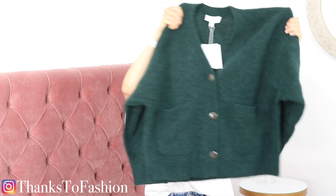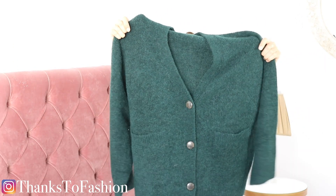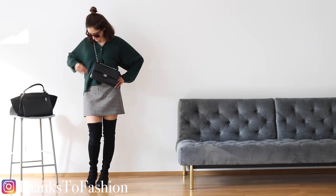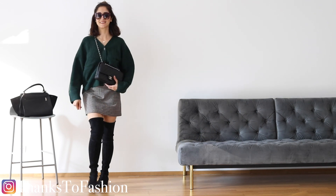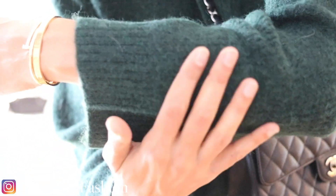Next item is this cardigan in green. I love this color — I think it's flattering on so many different skin tones and hair colors. I love the buttons. I own a few things in the same material from And Other Stories and they keep their shape and wash very well — as long as you don't wash them at 60 degrees, which I've done in the past and they shrank. So don't do that!